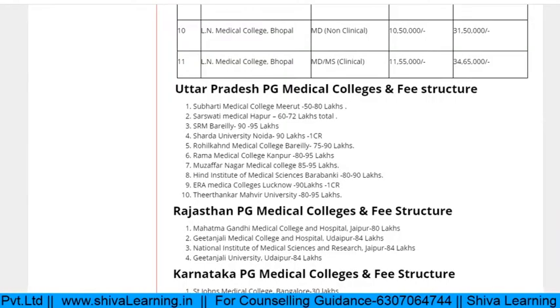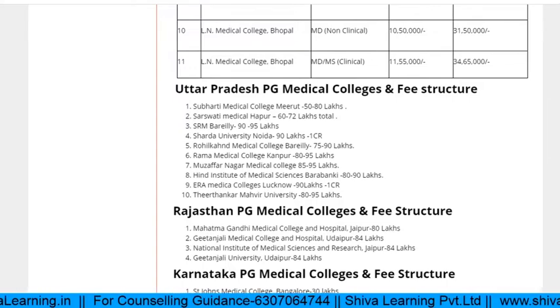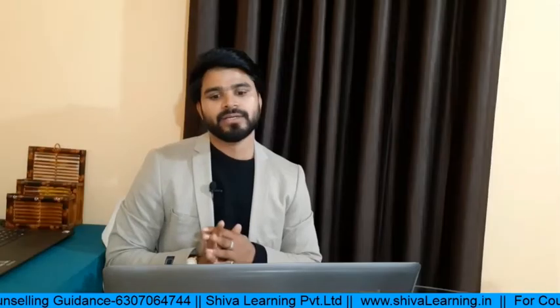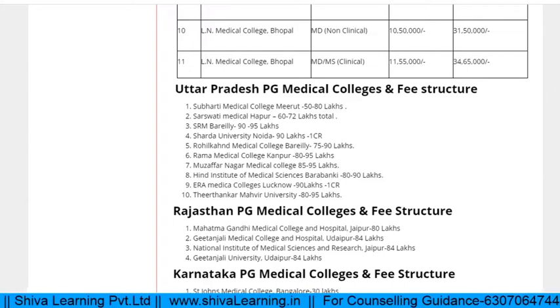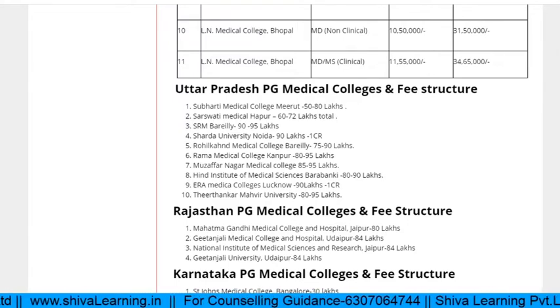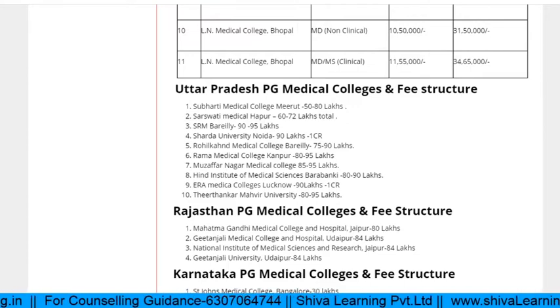Uttar Pradesh has the highest fees — similar to deemed universities. Subharti Medical College has fees of 50 to 80 lakhs depending on the branch. Saraswati Medical College overall fees are near about 72 lakhs; SRM Bareilly overall fees are approximately 1 crore; Sardar University approximately 1 crore; Rohilkhand Medical College Bareilly approximately 90 lakhs; Rama Medical College Kanpur approximately 90 lakhs; Muzaffarnagar Medical College approximately 90 lakhs; Hind Institute of Medical Sciences Barabanki approximately 90 lakhs; ERA Medical College Lucknow 90 lakhs; and Teerthankar Mahaveer University approximately 90 to 95 lakhs.